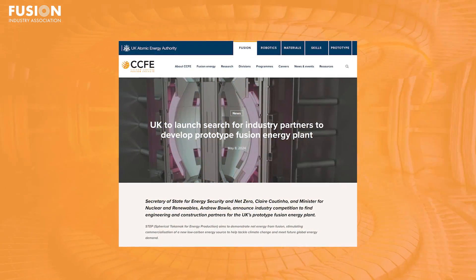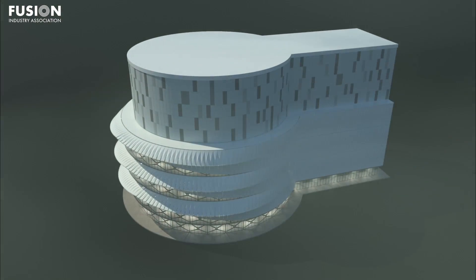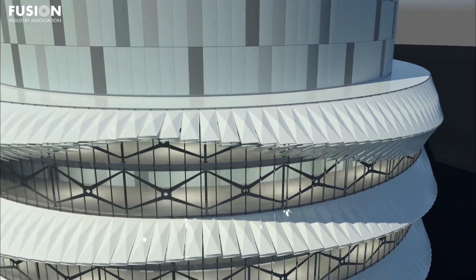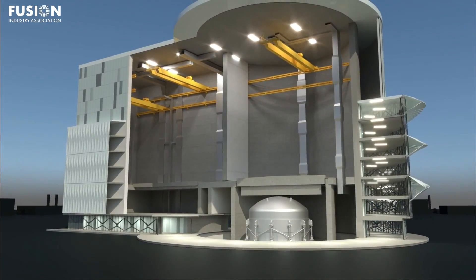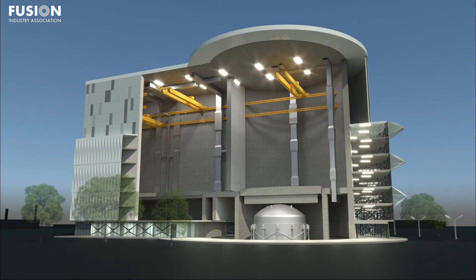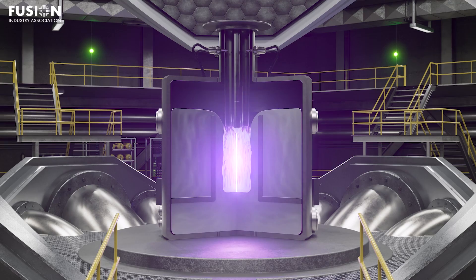Story three: UK to launch search for industry partners to develop a prototype fusion energy plant. The UK government is building a fusion pilot power plant called the Spherical Tokamak for Energy Production, or STEP. They plan to build it at West Burton, the site of a former coal-fired power plant in Nottinghamshire. Converting a coal power plant to a fusion power plant is a great idea — most of the infrastructure needed to create and distribute power already exists, greatly reducing costs and construction time. This is why FIA member Type 1 Energy is doing this in Tennessee, and why another FIA member, Zap Energy, is studying this in Washington State.